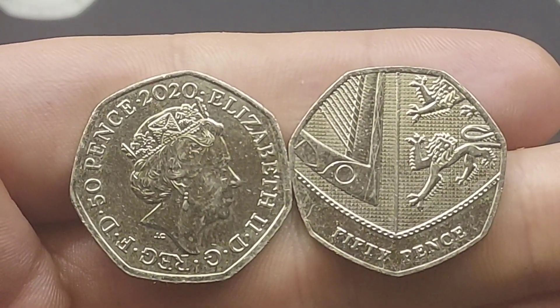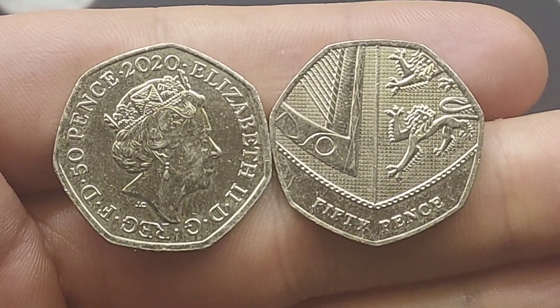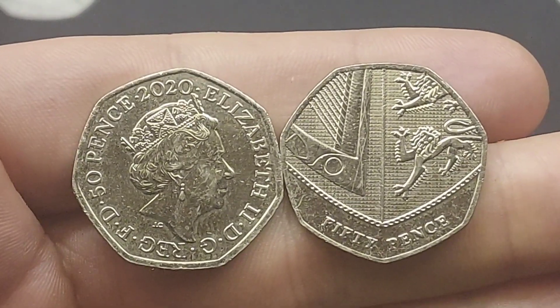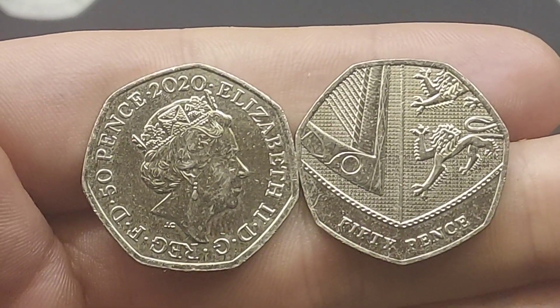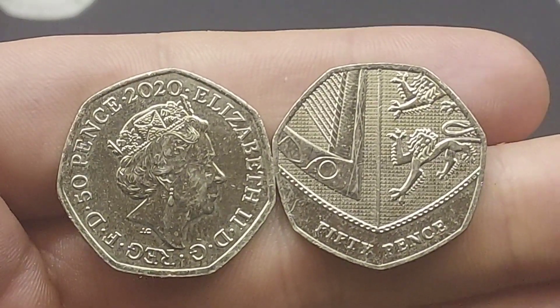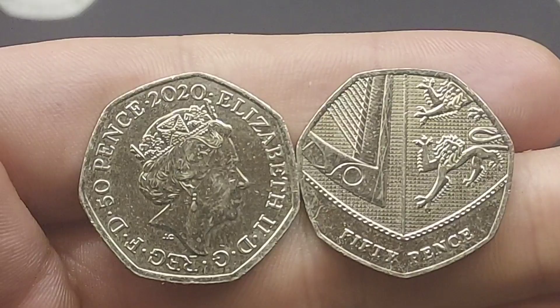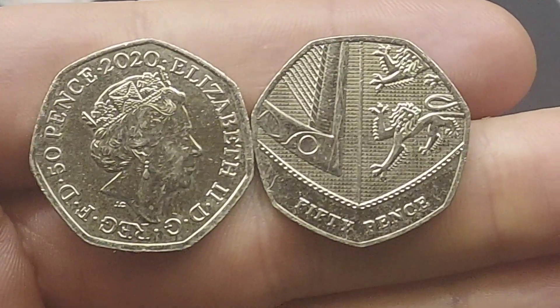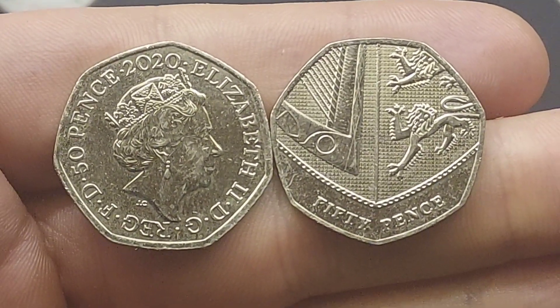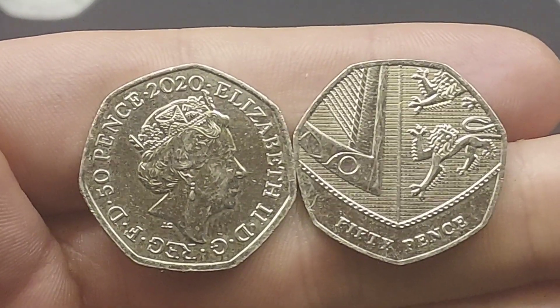Also keep an eye out for the rarest from the Beatrix Potters as well — the Flopsy Bunny and the 2018 Peter Rabbit. I do believe that both of those coins will be worth £10 each by the end of the year. Best of luck with your coin hunts everyone — whether you find the most common commemorative in UK circulation, the Benjamin Bunny, or the rarest, the 2009 Kew Gardens, any find really is a good find.